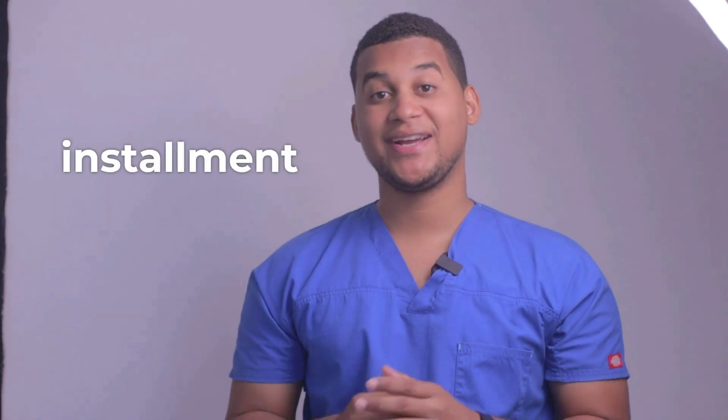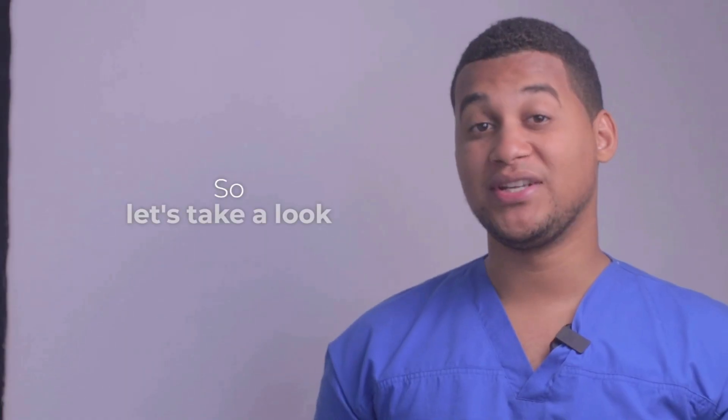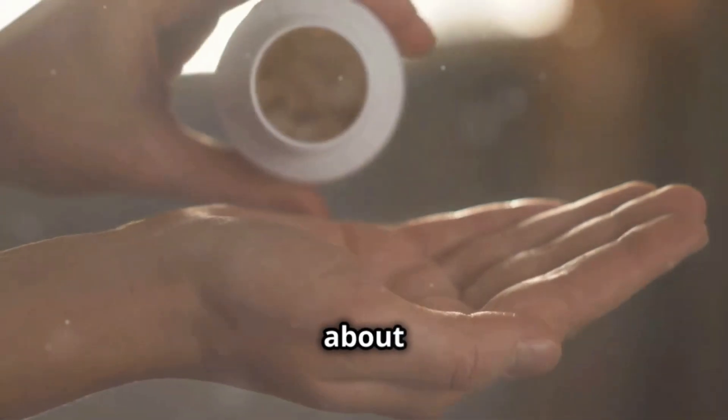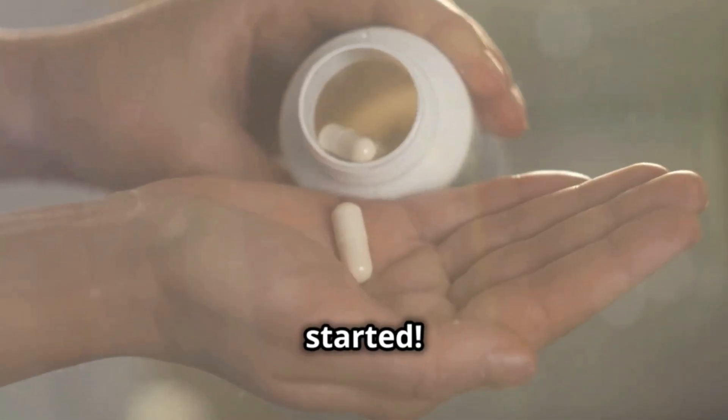Hello, how are you? Welcome to a new installment of your Pharmacy Assistant. On this occasion, we will talk about what Cinerizine is used for and how it is used. Hey everyone, today we're going to talk about Cinerizine, a medication you might already have in your medicine cabinet. Let's get started.